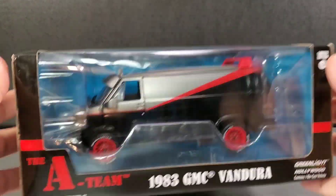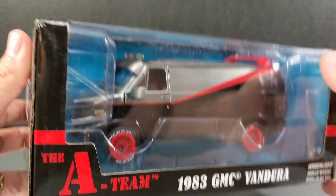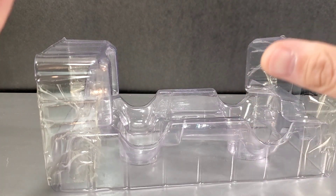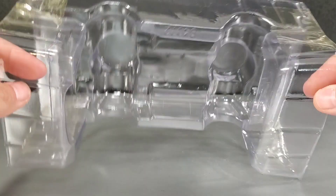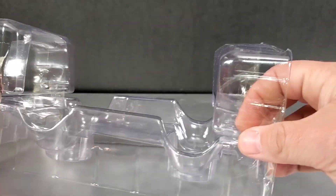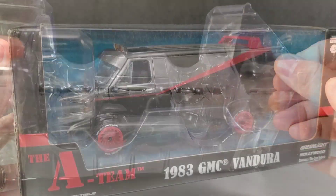This is 1:24 scale, and we're going to open this up and compare it with some of the other die-cast cars. Unlike Jada Toys, which is screwed in with cardboard, Greenlight puts theirs into just a plastic shell with some tape you remove, and you can just pull the car out. So it's a lot easier to remove the vehicle from Greenlight's packaging.